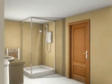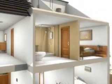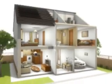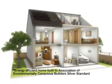Solar tiles can provide approximately half the energy for an average UK home, or all the energy required for an energy-efficient home.